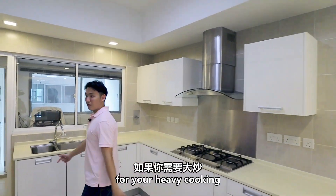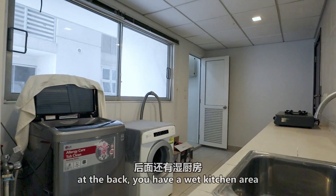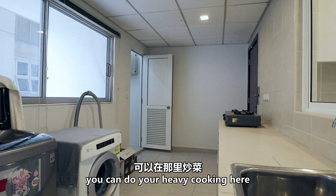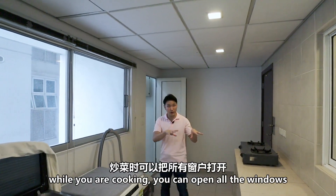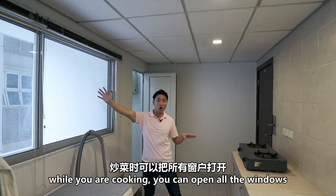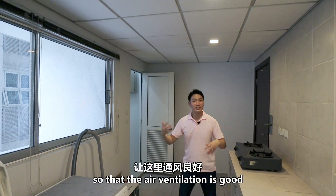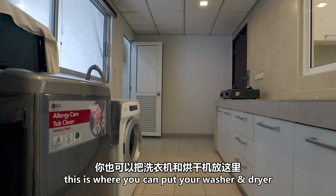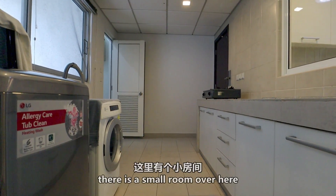For your heavy cooking, at the back you actually have a wet kitchen area. You can do your heavy cooking over here, and while you are cooking, you can open up all the windows so that the air ventilation is good. This is also where you can put your washer and dryer.